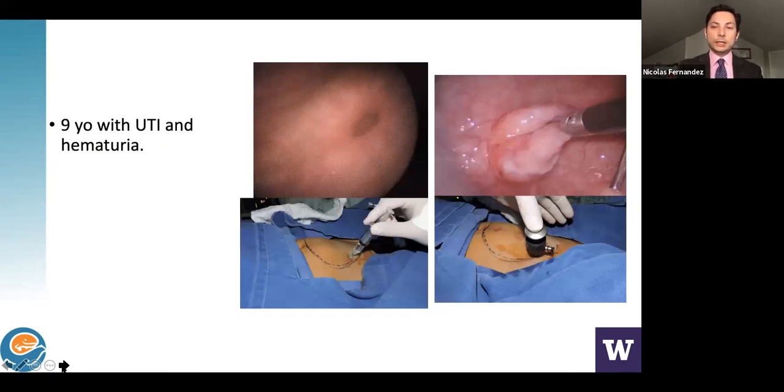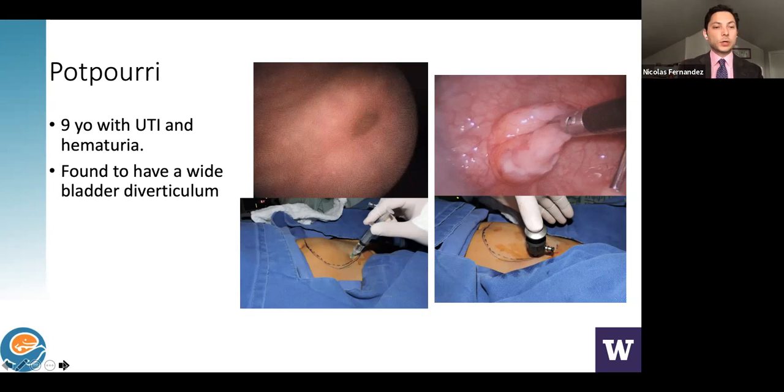Intravesical surgery without entering the peritoneum avoids creating bowel adhesions. Case 7: A 9-year-old with UTIs, hematuria, and a bladder diverticulum with a wide opening. I placed ports directly into the bladder — introducing a cystoscope through the penis to fill the bladder with gas, then with two trocars performed the procedure intravesically. The diverticulum was dissected intravesically and the patient recovered well.